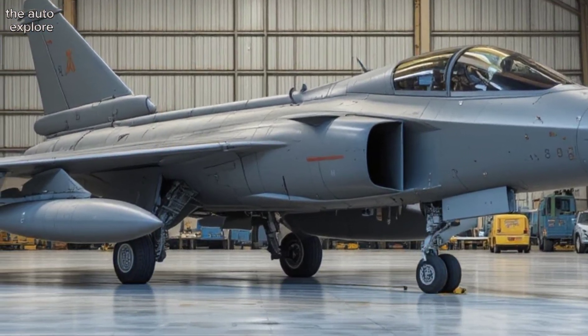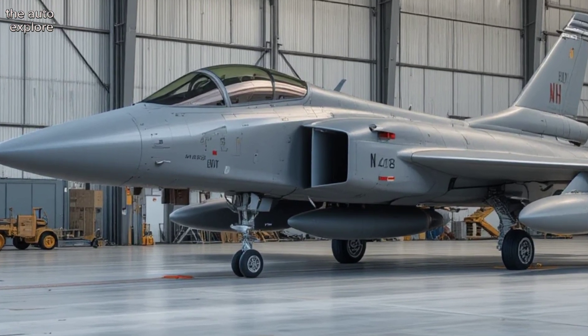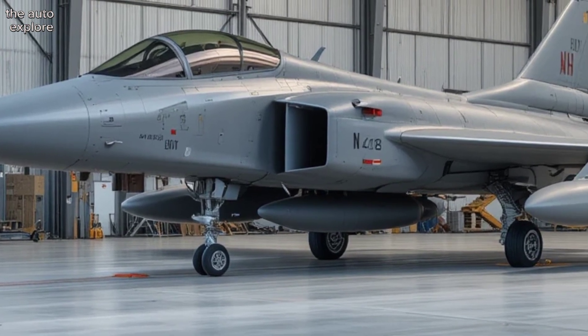It has seen real combat, from Libya to Afghanistan to Syria, proving its power and reliability under fire. Nations like India, Egypt, and Qatar trust it in their skies too.